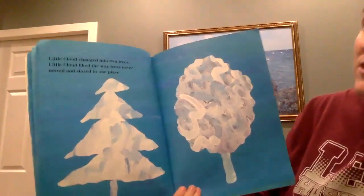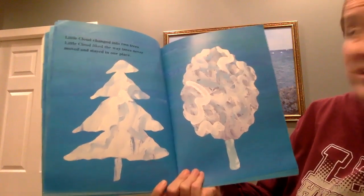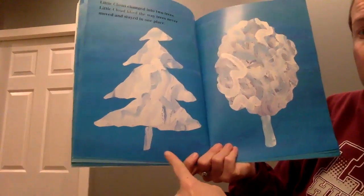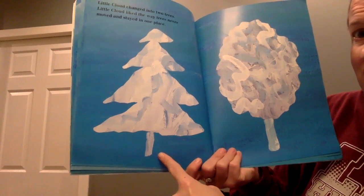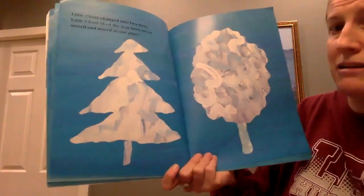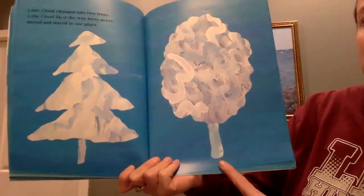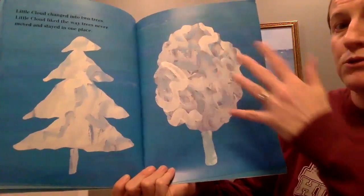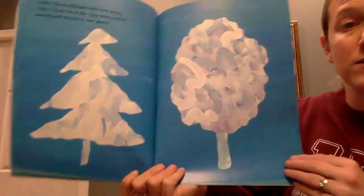Little Cloud changed into two trees. Little Cloud liked the way trees never moved and stayed in one place. Let's look at the first kind of tree. What kind of tree is that? I would call it a pine tree — kind of looks like a Christmas tree, right? And this is probably an oak tree or a maple tree. This is the kind of tree called a deciduous tree. It means it loses its leaves in the fall and grows new leaves in the springtime.